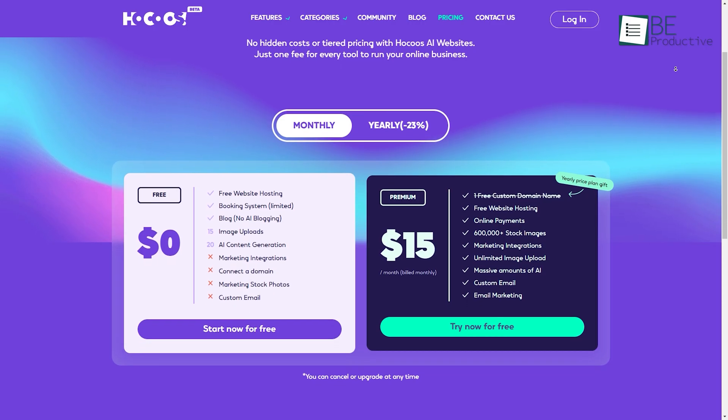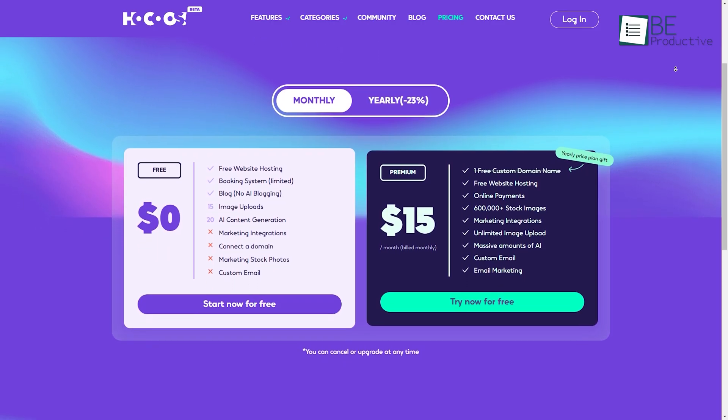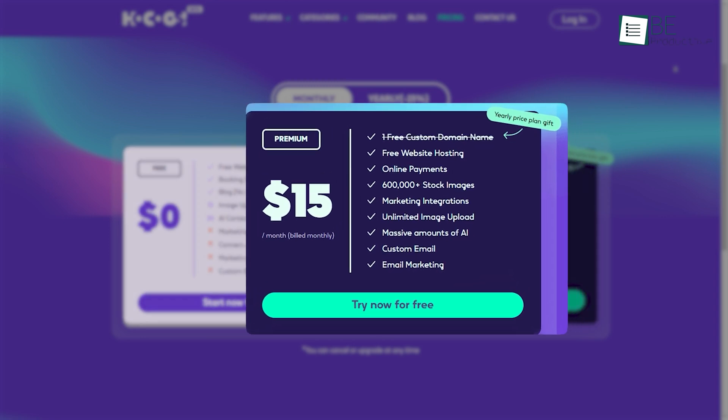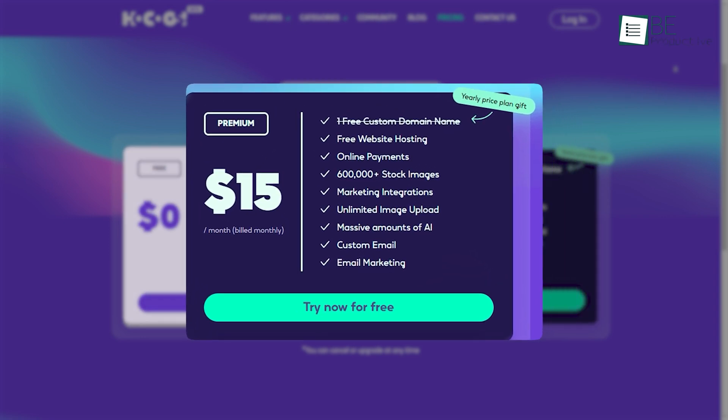Before wrapping up, let's take a look at its pricing plan. This comes with both free and paid plans, though the free plan comes with some limitations. While the free plan offers almost every feature, including website hosting, booking system, blog, image upload, and AI content generation, the paid plans have their own set of benefits as well — from marketing integration and email marketing to unlimited image upload and massive amounts of AI. The paid plan is well worth the investment.